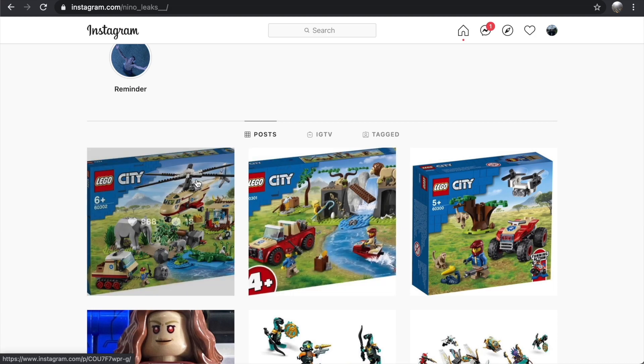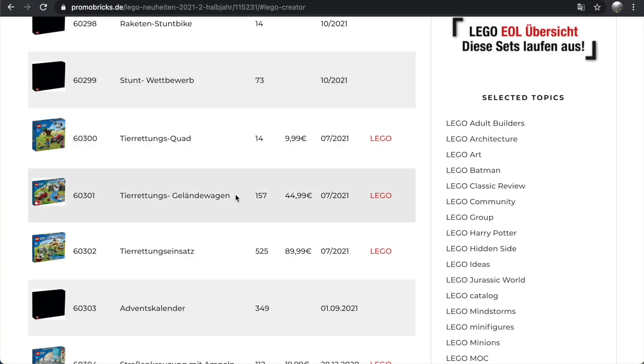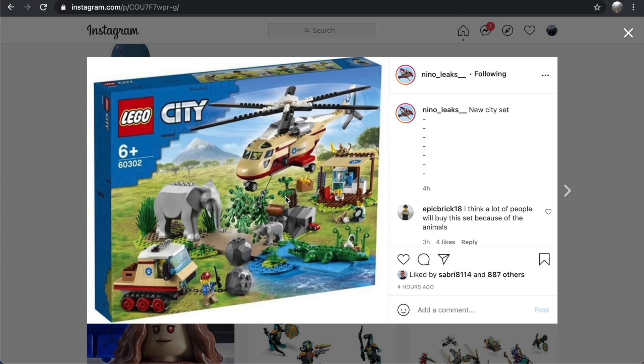The last set is 60302, and this is all there is for the wildlife wave — only three sets, which I think is a real shame. There's so much potential for this theme, and limiting it to three sets is a little disappointing. This one is the helicopter set, coming in at 525 pieces and 90 euros. So you're probably looking at $100 in the US and $130 in Canada for a 525-piece set — absurdly overpriced. I remember when a 525-piece set would be $80, not nearly twice that.